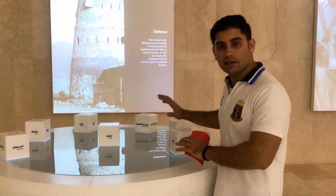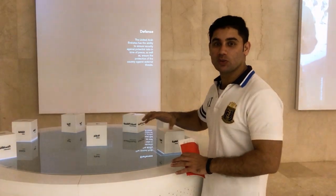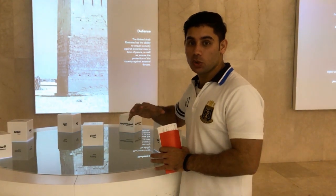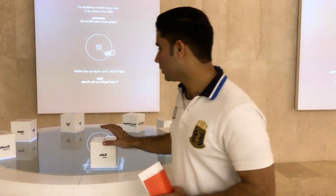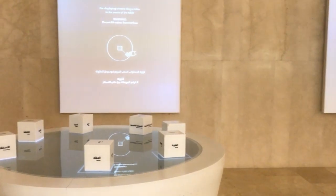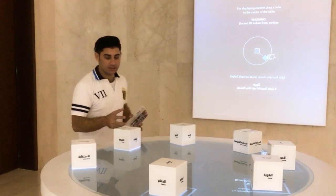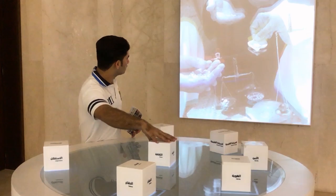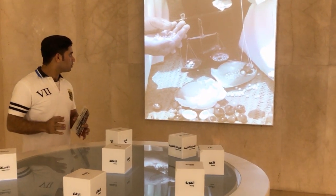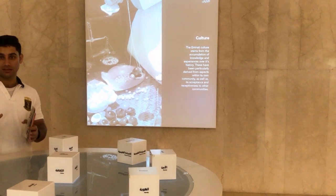This is very high technology. By just moving the cube, you will get all the information you want to know about the UAE. For example, if I want to know about their culture, I'll just drag that particular cube to the middle. This is the culture cube — I will just drag it to the circle and it will show me the culture of the UAE.